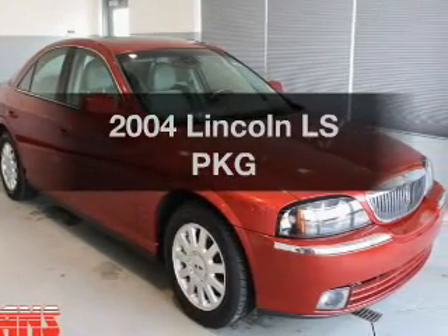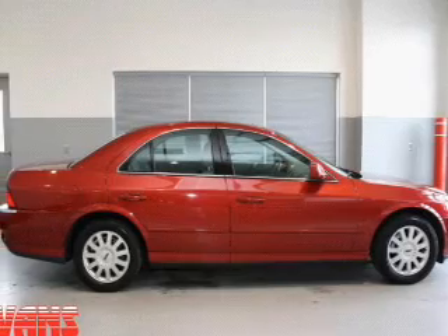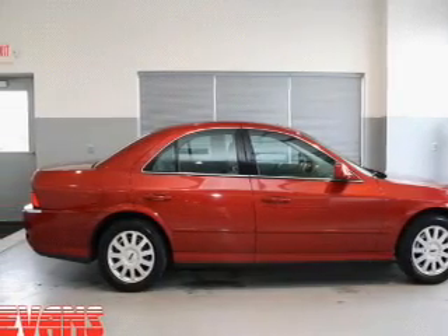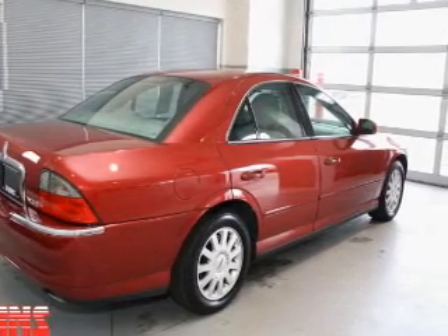Get noticed in this 2004 Lincoln LS — this is the set of wheels you've been looking for. With a solid six-cylinder engine, the powertrain includes rear-wheel drive, driven by a five-speed automatic transmission.